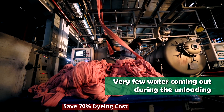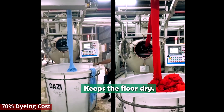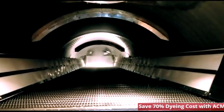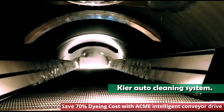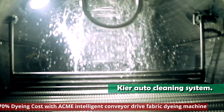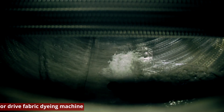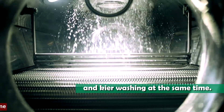Very little water comes out during unloading, keeping the floor dry. The machine includes a Kier auto cleaning system. Combined cooling, shower rinsing, and care washing are performed at the same time.